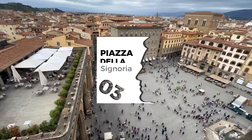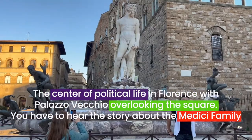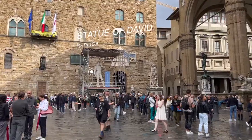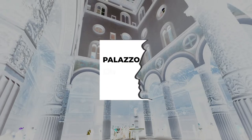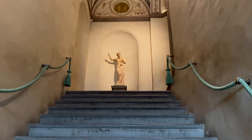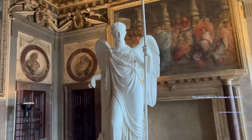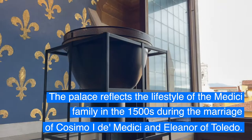Number three on the list is the most important center for the political scene in Florence: Piazza della Signoria. This is a very important square — it went from a city hall into a palace that housed the Medici family. When Cosimo de' Medici married Eleanor of Toledo from Spain, they resided in this palace, but Eleanor eventually said it was too small with no garden, so she bought another property on the other side of the river.